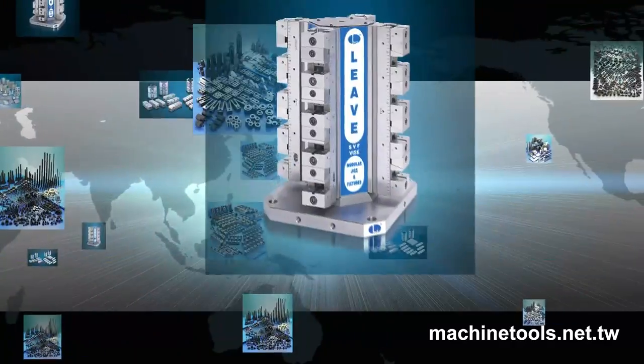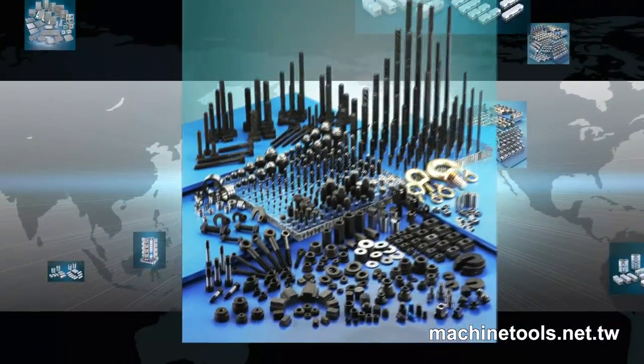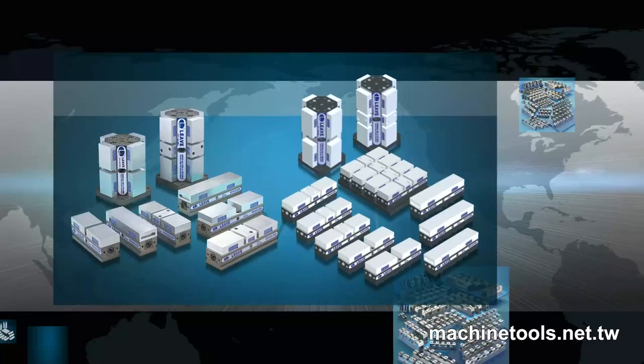jigs, clamps, and support parts, auxiliary components, flexible line-up vices, and high-strength aluminum line-up vices.